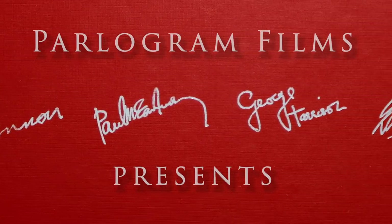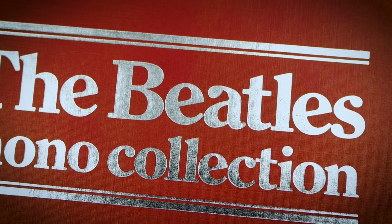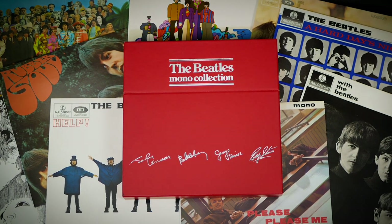In this video I'm going to be taking a look at one of the rarest Beatles box sets out there: the 1982 Beatles mono collection. I'm Andrew from Parlogram Auctions. In this analysis I'll not only be looking at the history and contents of this ultra-rare set, but I'll also be going into detail about the cuttings used for each album and how the sound quality stacks up against the mighty 2014 box.